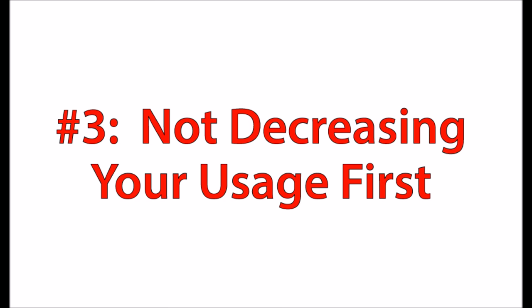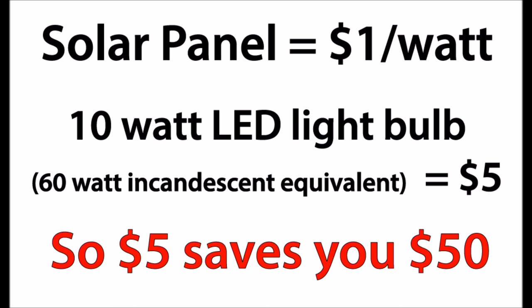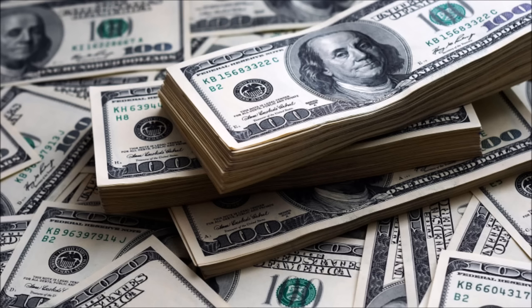Number three is not decreasing your usage first. The average solar panel costs about a dollar per watt. To replace an incandescent 60-watt light bulb with a 10-watt LED light bulb is going to cost you $5. That's going to net a savings of 50 watts, resulting in a $50 savings in solar panels you don't have to buy. There are lots of other ways to save on your usage before installing solar — you're talking thousands of dollars on a whole home system just by making some careful upgrades first.